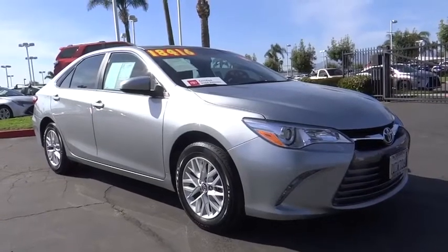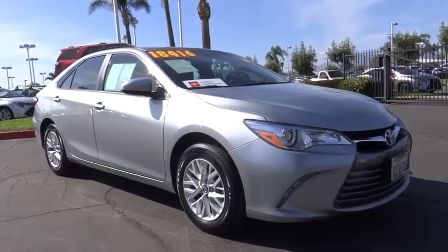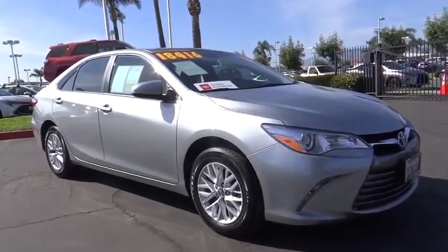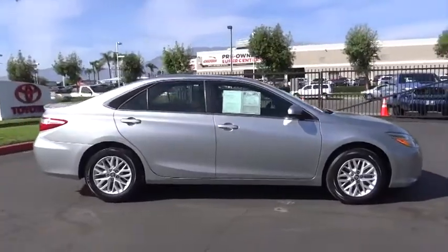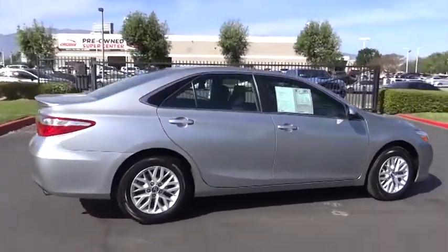Stop by and take a look at the 2017 Toyota Camry. The Toyota Camry is an affordable, mid-sized car — reliable and great, comfortable commuter car. This vehicle has less than 25,000 miles.